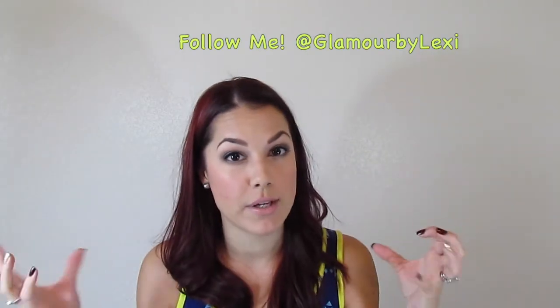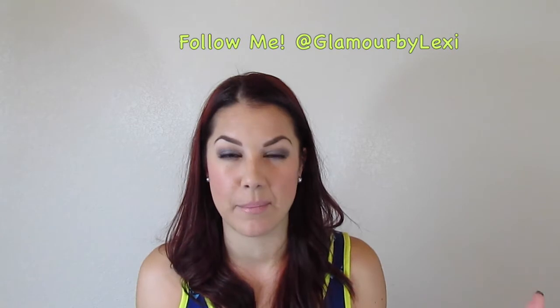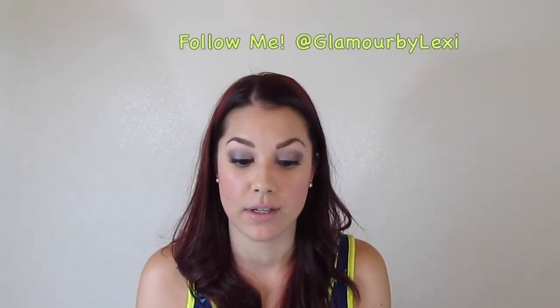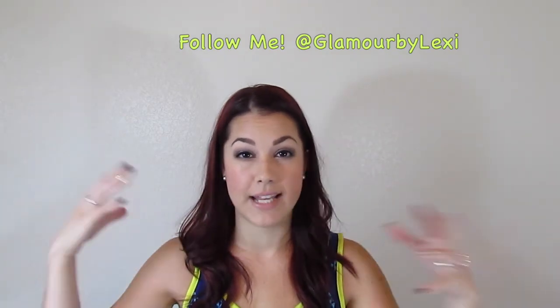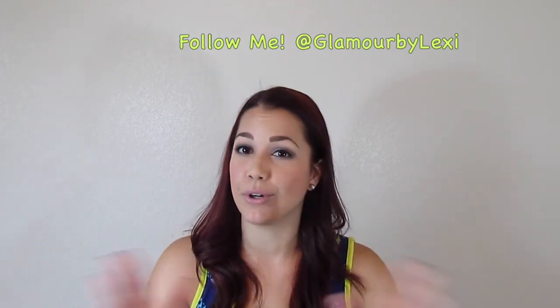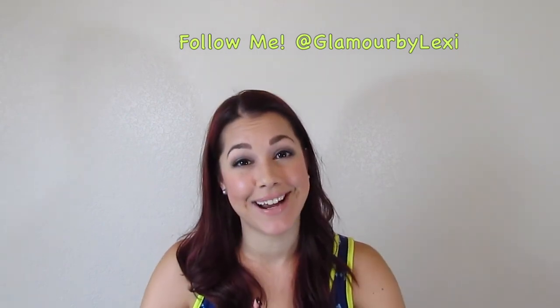I hope you guys enjoyed this video — more holiday looks are coming, more dramatic ones with false lashes and deeper vampy lip colors. Let me know if you have any requests for certain fall videos or anything — nail tutorials, anything you want to see, because I'd be more than happy to do those for you. The link for my Twitter will be below so you can follow me and stay updated. If you haven't subscribed please do — it means the world to me to have you as a subscriber. I'll see you guys in my next video. Bye everybody!